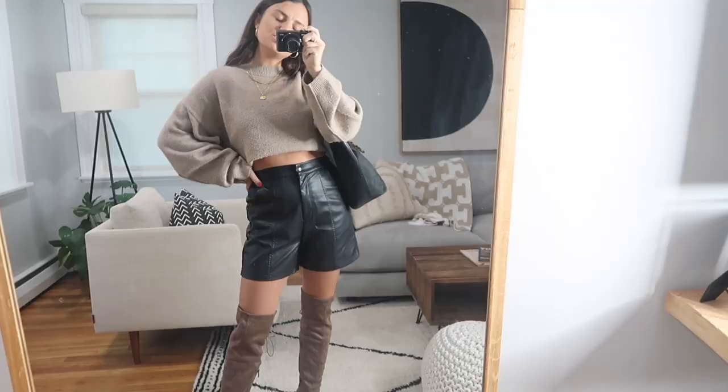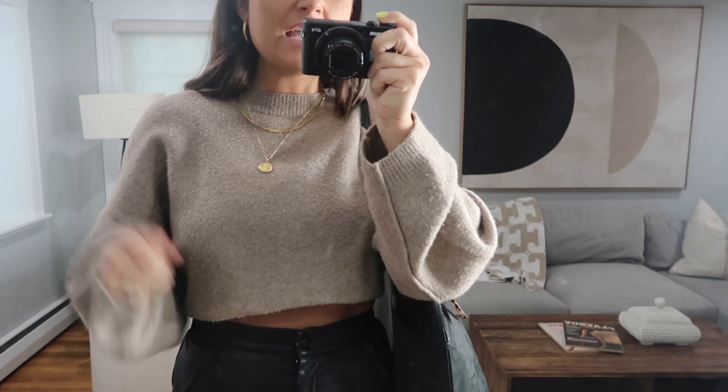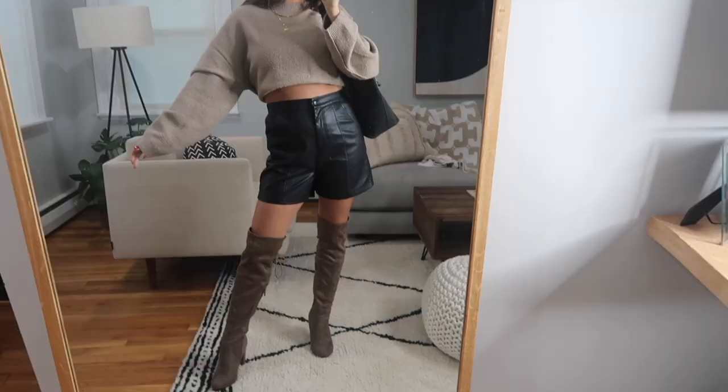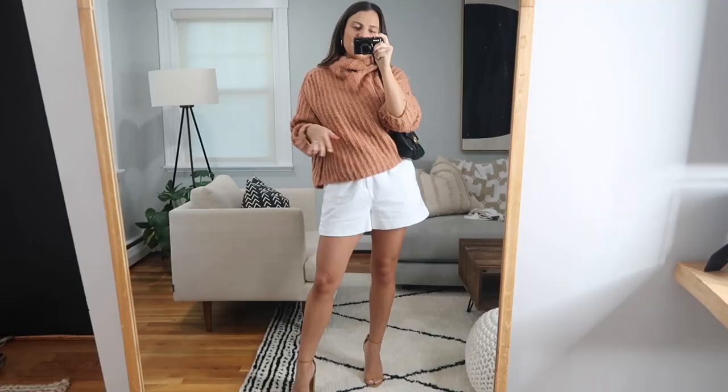Next outfit — super fun leather shorts that I think are so good for transitioning into cooler weather, paired with a beige cropped sweater to stay cozy, especially since your legs are more exposed. I paired it with a big bag. The small bag trend is super in right now, but I can also appreciate just a big bag, especially in the fall. If you have leather shorts or a leather skirt, pair it with a cropped sweater — it's such a vibe and really comfortable.